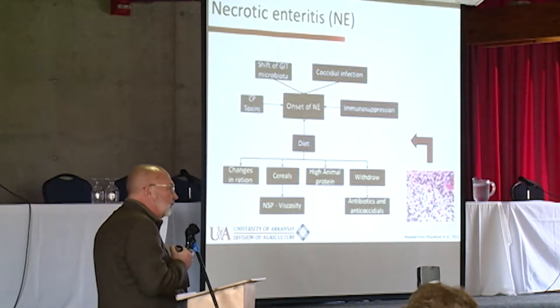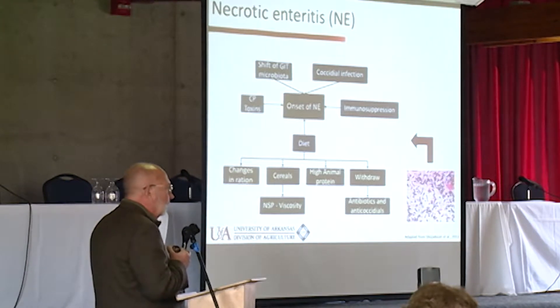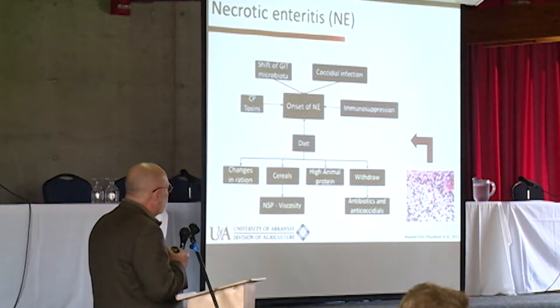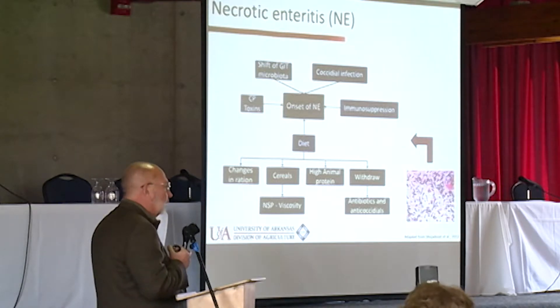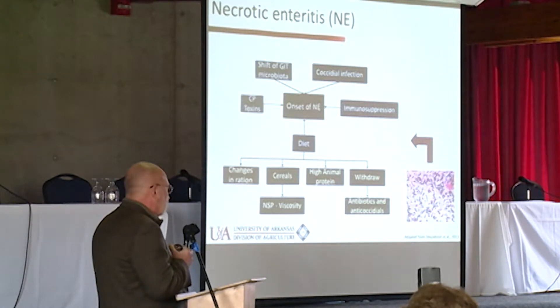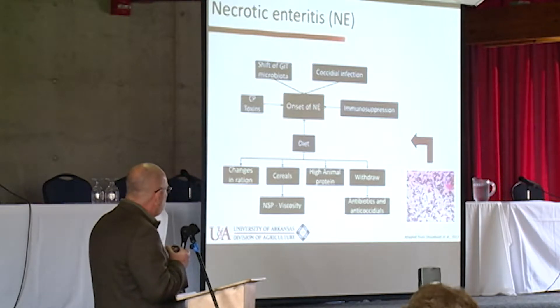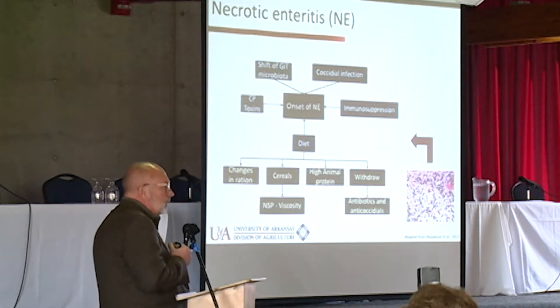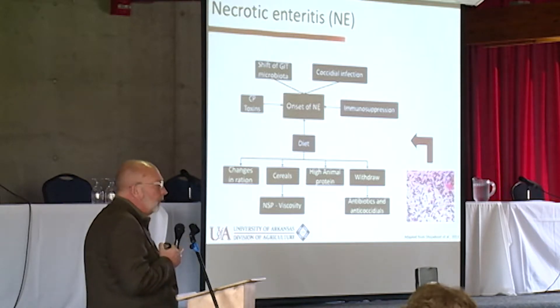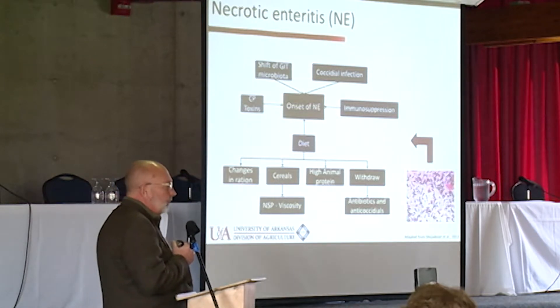This is really a multifaceted disease problem. A shift in the gastrointestinal tract microbiota — we call that dysbiosis; veterinarians call it slimy gut. You can recognize it by increased mucin production, which Clostridium perfringens is able to use as an energy source. The overwhelming predisposing factor for necrotic enteritis, undoubtedly, is Eimeria — mostly Eimeria maxima.